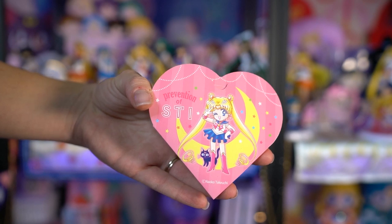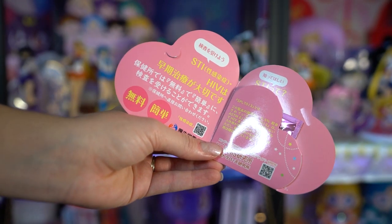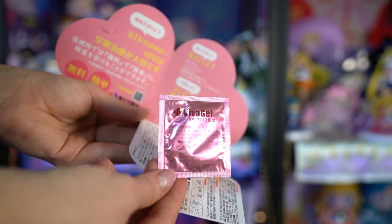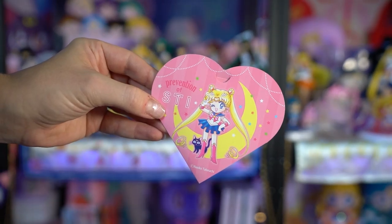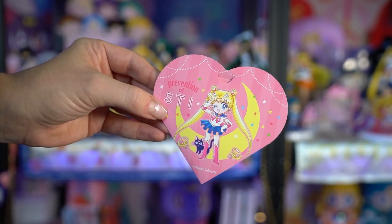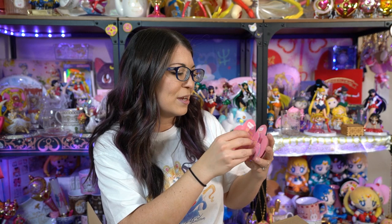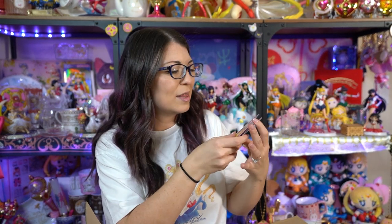My proxy also picked up some of these cutie pies — these are prevention of STI condoms inside of Sailor Moon wrappers. If you open it, it comes with a whole bunch of information about STIs and HIV, and then if you unfold the heart it comes with a little condom. It's the funniest thing ever. I think it's hilarious and really cute, and also a wonderful prevention awareness campaign. I love that they're supporting preventing STIs in a very fashionable context.